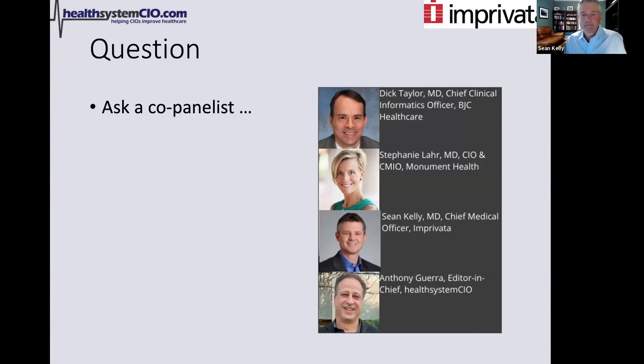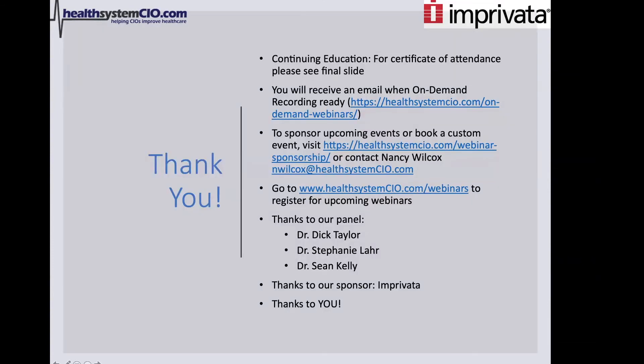Regarding continuing education, you can use the final slide in this deck. You'll get an email when the on-demand version of this webinar is ready. If you want to sponsor an event with us, you can reach out to our team, and you can go to our website to register for upcoming webinars. With that, I want to thank our esteemed panel — Dr. Dick Taylor, Dr. Stephanie Lahr, Dr. Sean Kelly — and I want to thank Imprivata for making this important conversation possible. Thank you all and have a wonderful day.